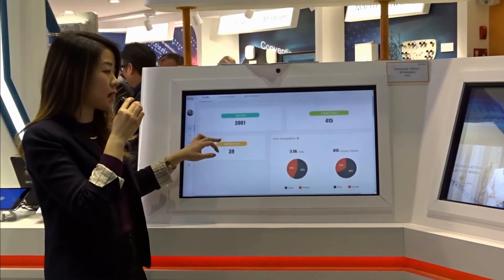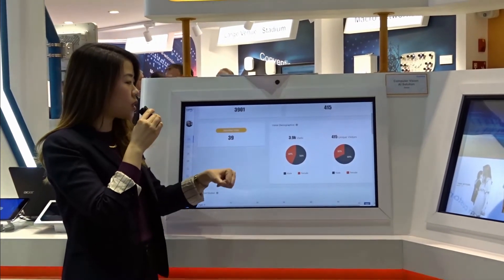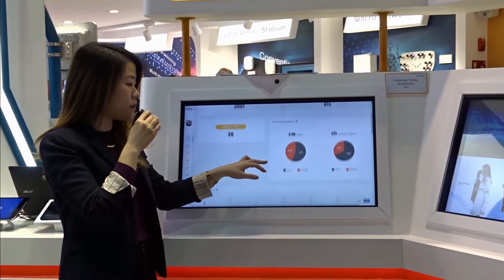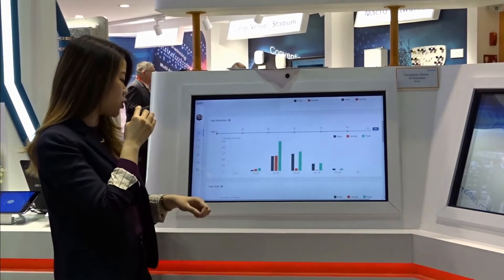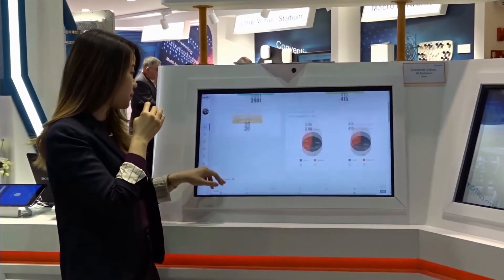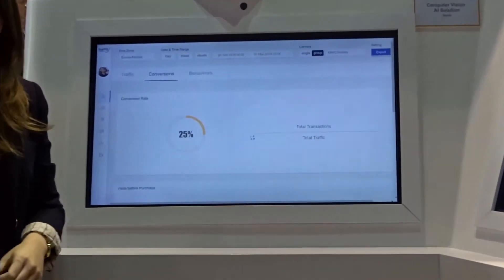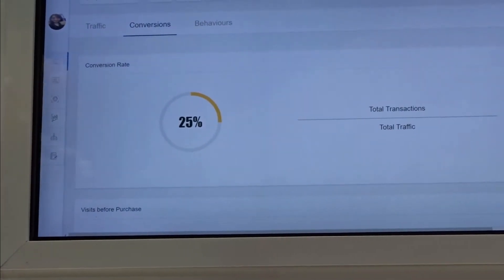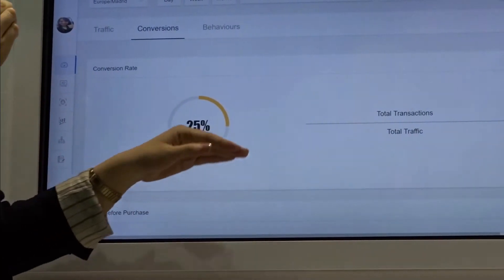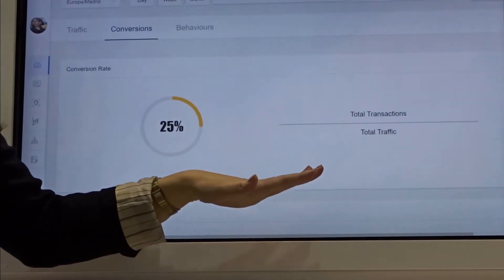We can track faces across cameras and learn about visitor male to female ratio as well as their age distribution. In terms of conversions, if this was a retail shop, we can integrate a camera at the cash register and calculate conversion rate, which would be the total number of transactions or purchases over the total number of traffic.